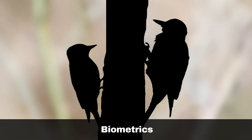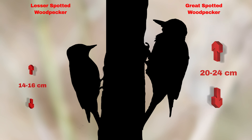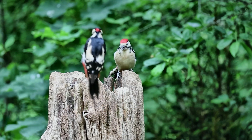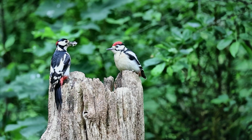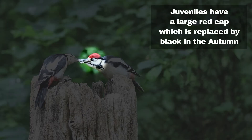The main characteristic that sets the great spotted woodpecker apart from the lesser spotted woodpecker is their size. The great spotted woodpecker is similar in size to a blackbird, while the lesser spotted woodpecker is closer in size to a sparrow. As a result, identifying these two species is usually quite simple. However, confusion can occur, especially during mid to late summer, when juvenile great spotted woodpeckers may have plumage that resembles the lesser spotted woodpecker.